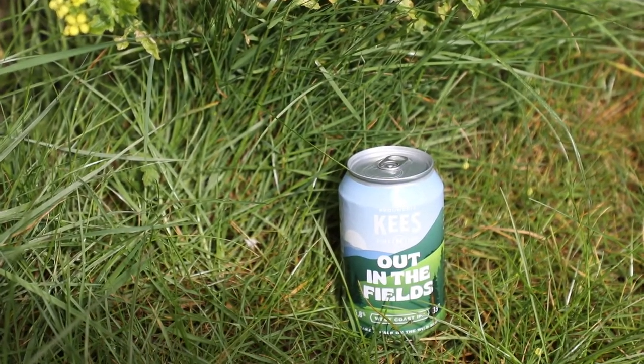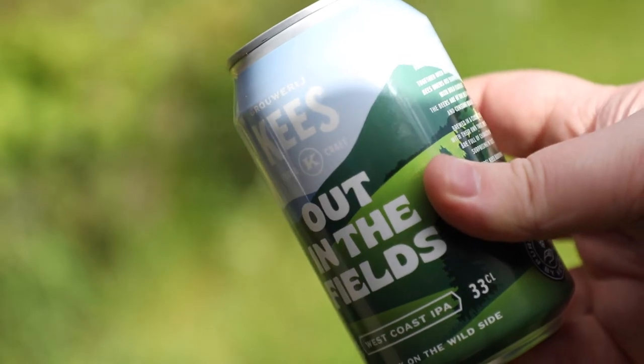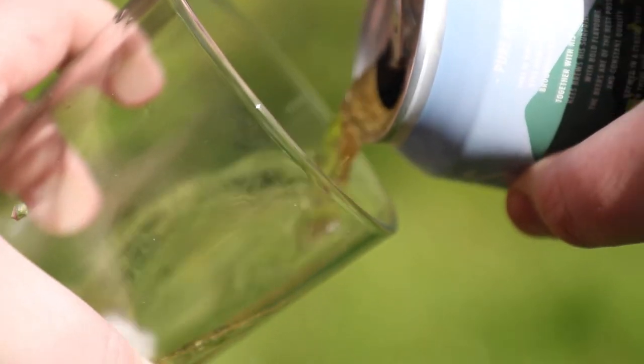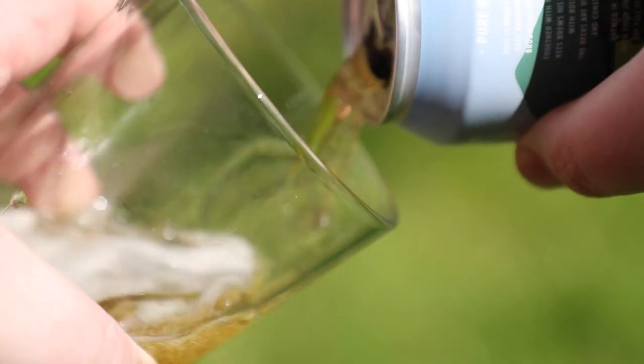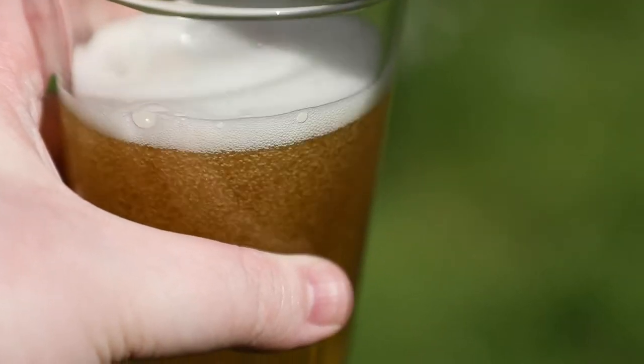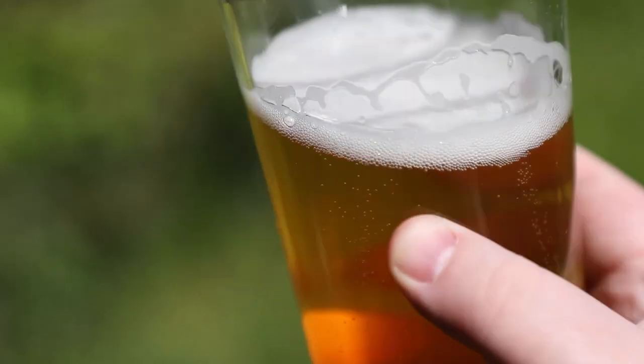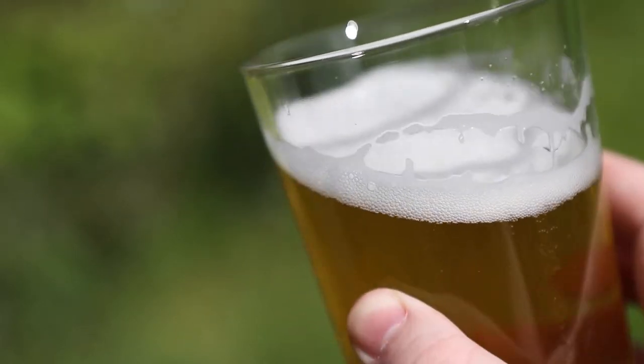We also have Out in the Fields by Keys. This beer is a modern take on the classic West Coast IPA with a fantastic combination of hops. Simcoe is used as a late stage addition, Centennial is added during the whirlpool, and Amarillo is added as part of dry hopping along with more Simcoe hops. Definitely one for the hop heads.